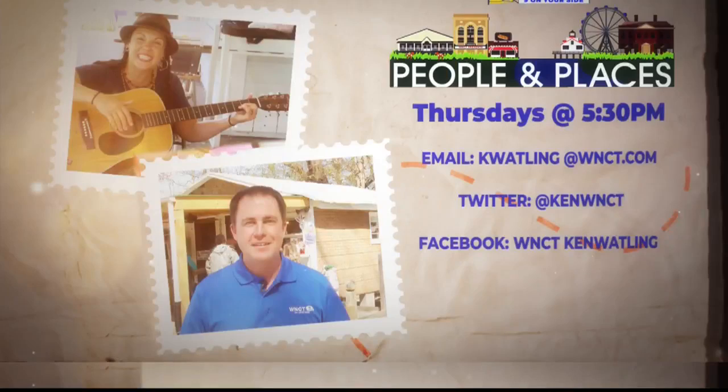We'd love to hear your ideas for our next People and Places segment. Let us know what's unique in your area by sending an email to kwatling@wnct.com, or connect on Twitter or Facebook.